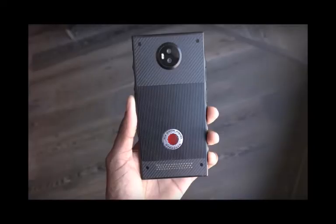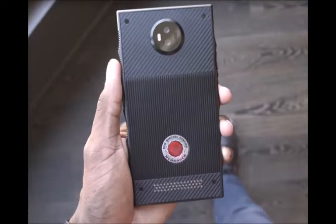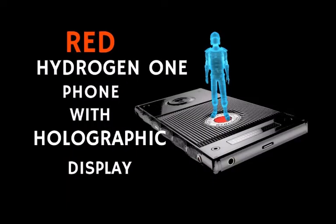After quite a few delays, the Red Hydrogen One should finally be available to purchase through AT&T and Verizon on November 2nd. Ahead of this, the Verizon-bound variant has leaked out in a new image that once again showcases the design and also reveals some carrier bloatware.